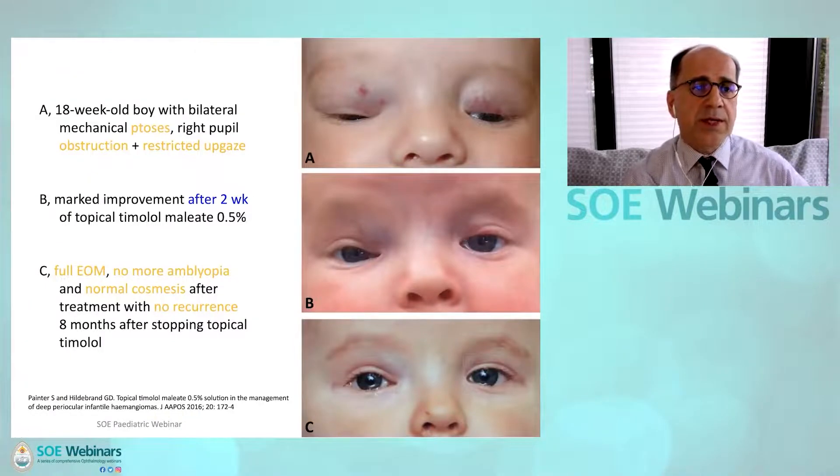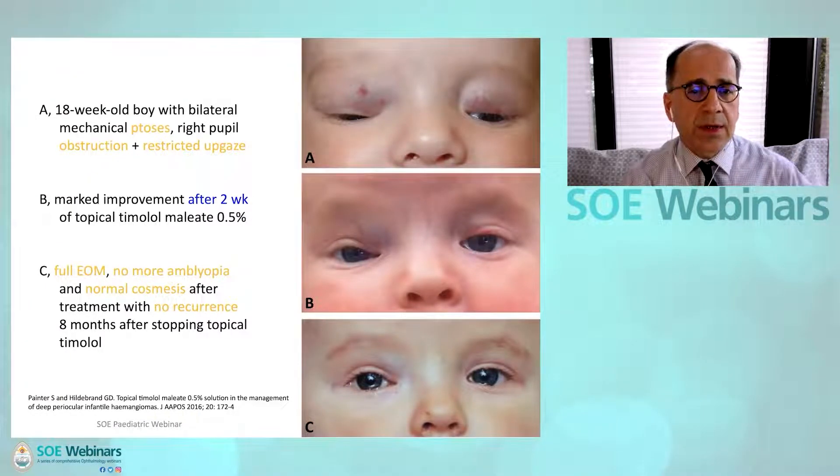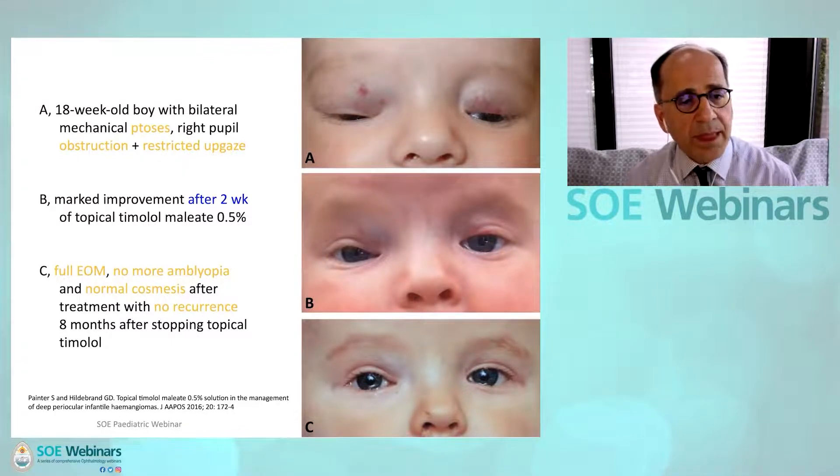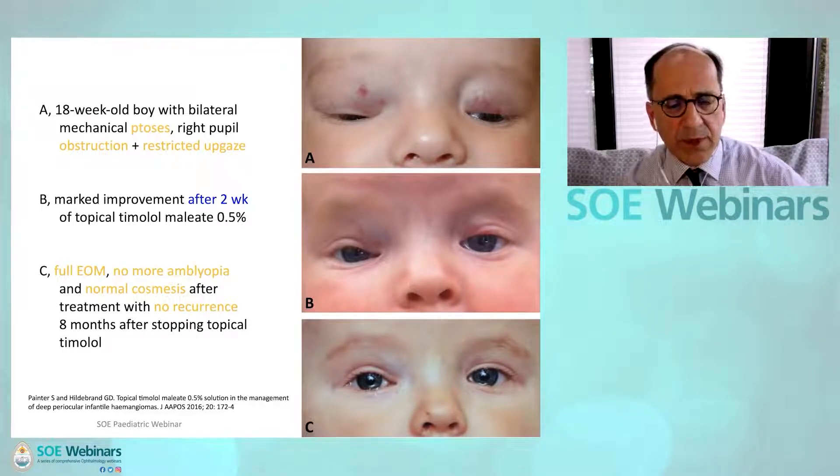There's another child — an 18-week-old boy with bilateral mechanical ptosis and right pupil obstruction. This child also had restricted up gaze and could not look up very well. Even after two weeks of treatment there was marked improvement. The final outcome was full extraocular movements, no more amblyopia, and normal cosmesis, with no recurrence following cessation of treatment.